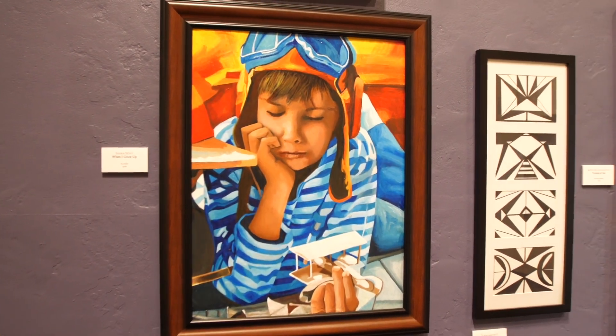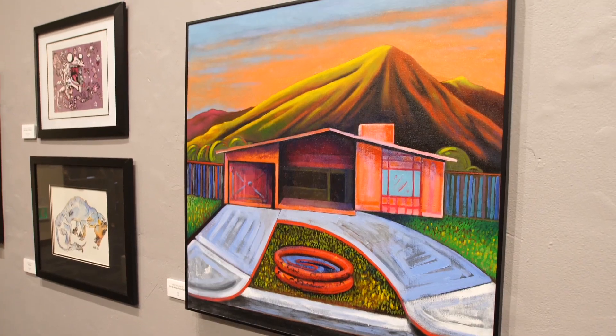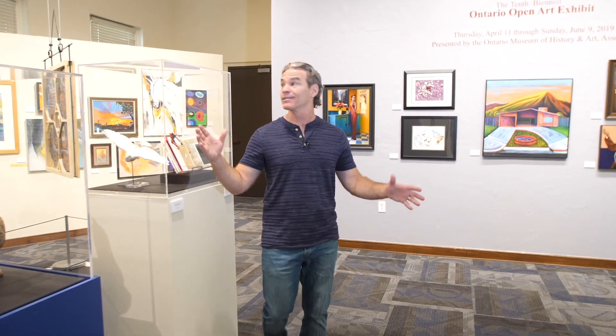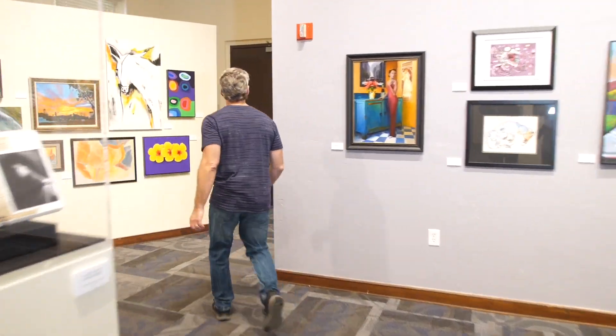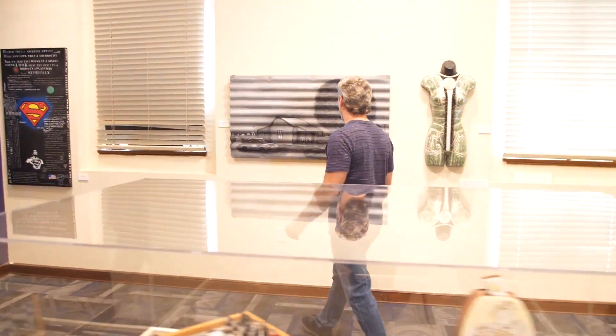We're in the north wing of the museum, which houses all the art exhibits. We're talking about exhibits from local members of the community, from kids all the way to senior citizens. In this room, we have pictures taken by local high school students that are on display here in the museum.